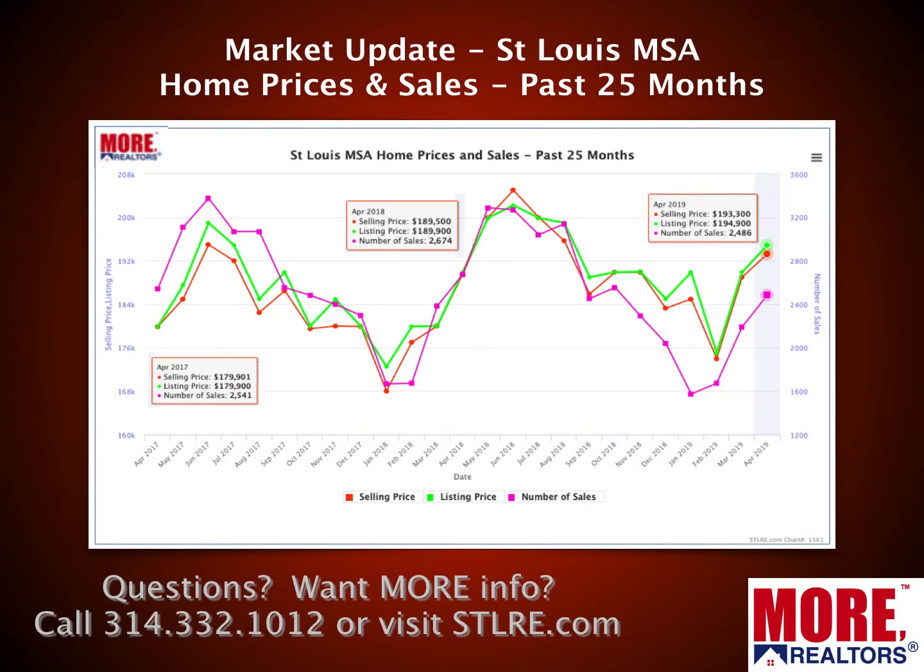This first chart looks at the whole metro area — the St. Louis MSA as a whole — and shows home prices and sales over the past 25 months. For the most recent full month completed, which is April 2019, the median sales price was $193,300. If you look at about the middle of the chart where the red line is, you can see for April 2018 it was about $189,500 — so up a little under four thousand dollars from the same time a year ago.